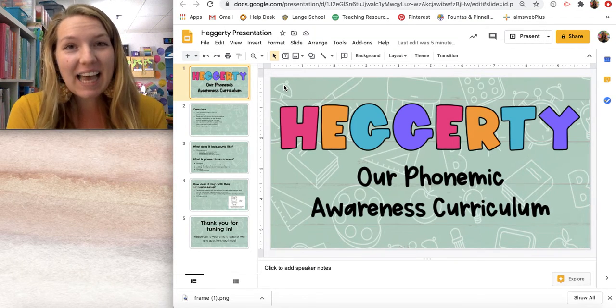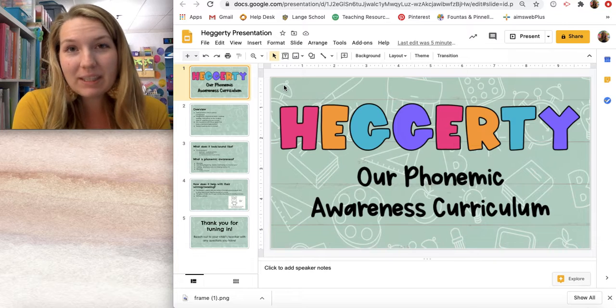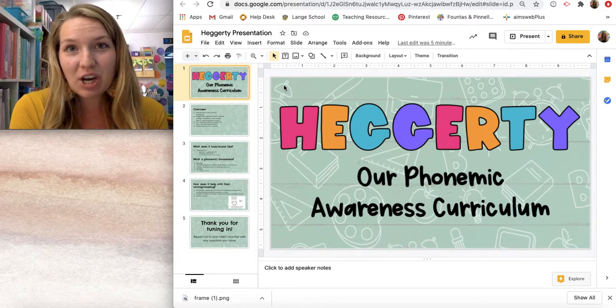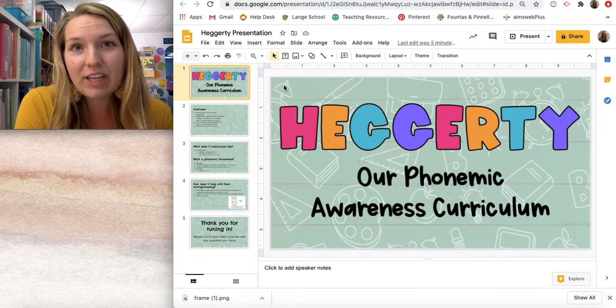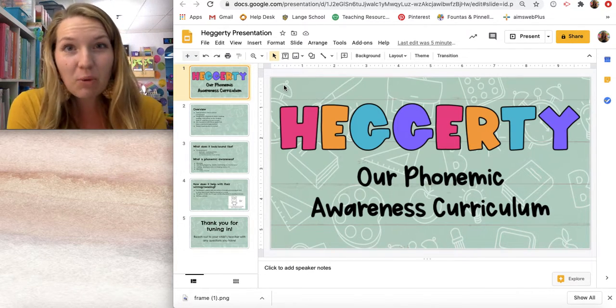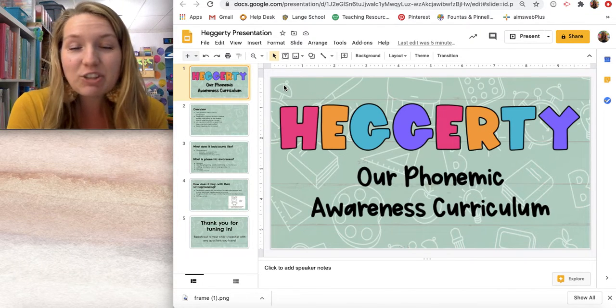Hi, parents and families. My name is Lauren Qualls, and I am a kindergarten teacher here at Lange. I am excited to talk to you about one of our areas of curriculum called Hegarty, and this is a phonemic awareness curriculum that we practice daily in the classroom.